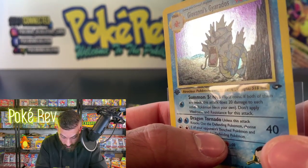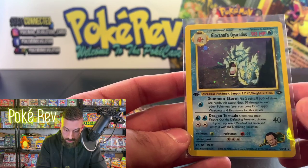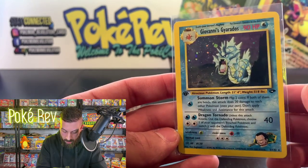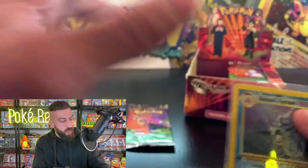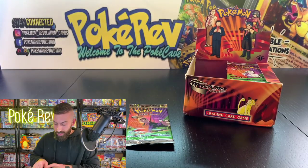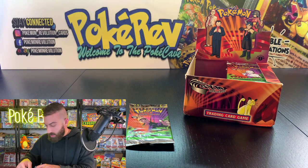The holo is looking really clean — I don't see anything at all. The front is a little bit off left to right but it might still be enough for a PSA 10. The backs are looking pretty good. Giovanni's Gyarados coming in clutch for Luke!